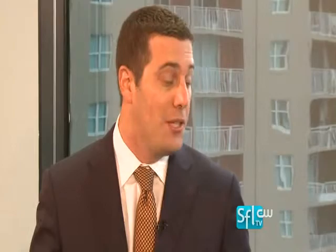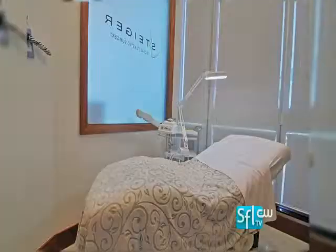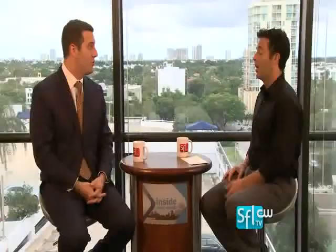How new is this laser and how prevalent is it? It's been around for about one to two years and is becoming more and more popular. The problem is it's very expensive, so many dermatologists or plastic surgeons probably wouldn't buy it because of the cost. However, the treatments themselves are no more expensive than other lasers. There are about five or so in Florida at this point.